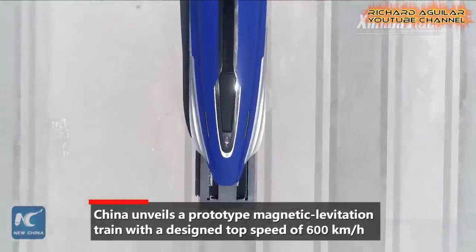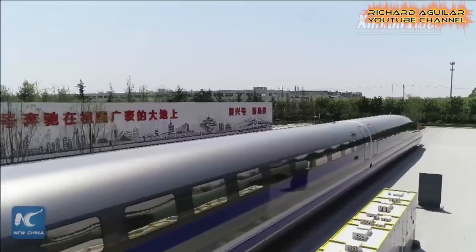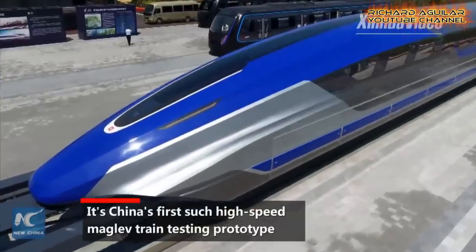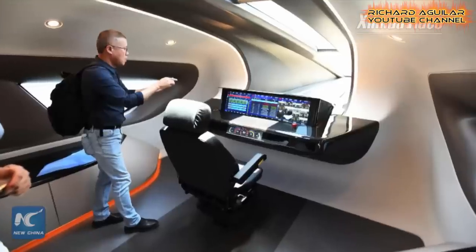Number four is the new super-fast high-speed maglev train. This is the newer version of maglev trains and the fastest compared to the previous models. This can reach a speed of up to 600 km per hour.